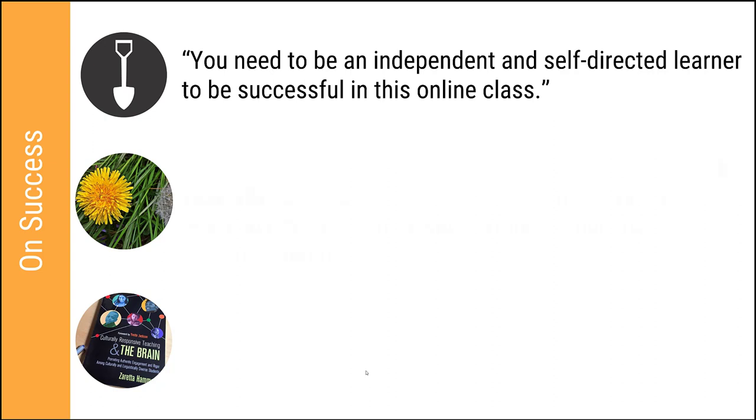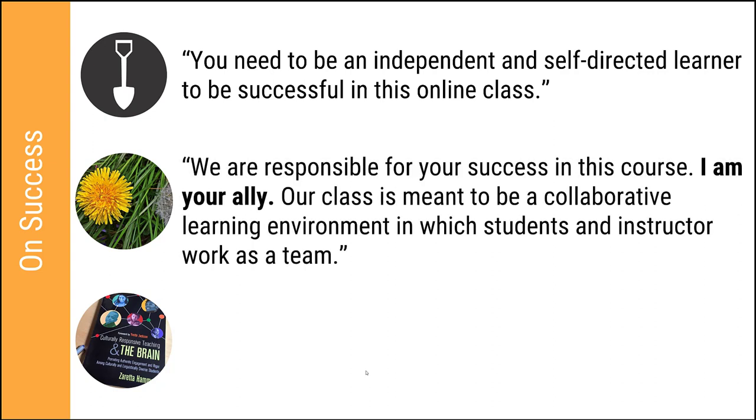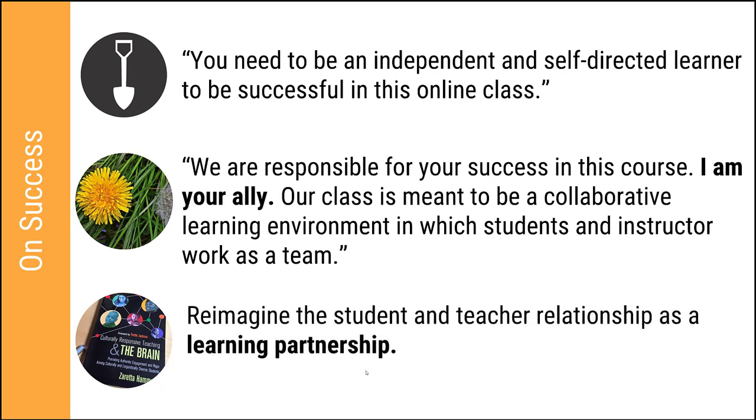Contrast that with something like this from my syllabus: 'We are responsible for your success in this course. I am your ally. Our class is meant to be a collaborative learning environment in which students and instructor work as a team.' Here I've used first-person collective pronouns like 'we' to create the idea of a partnership, talking directly to my students instead of distancing language like 'students should be able to do this.' It invites students into partnership and demonstrates authentic care — telling them you don't expect them to succeed 100% on their own. When students trust the teacher, they're willing to take risks in the learning process, and that leads to growth.